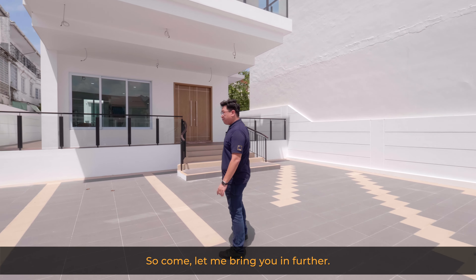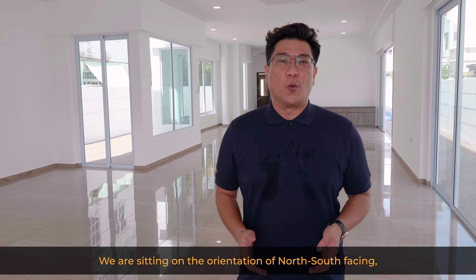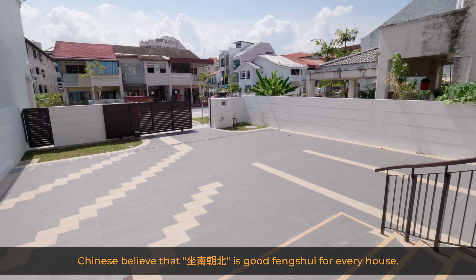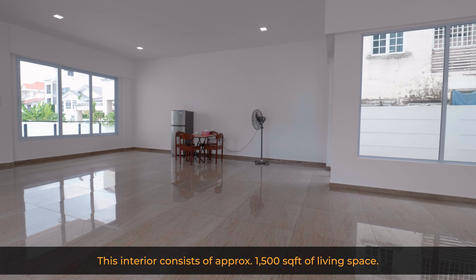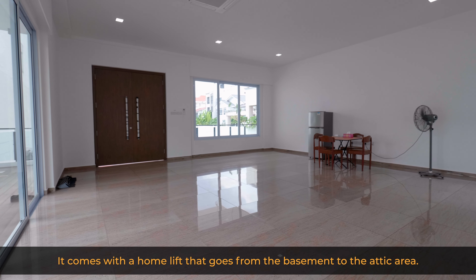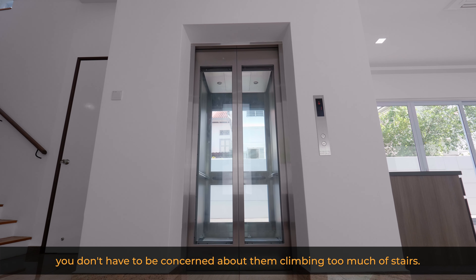The building was built elevated with just a few steps up. If this is a concern, we can always build a side slope at the corner for convenience. Welcome to this five-storey newly developed bungalow. We are sitting on a north-south facing orientation — Chinese believe sitting south facing north is good feng shui. The interior consists of approximately 1,005 square feet of living space per floor, and it comes with a home lift that goes from the basement all the way to the attic, so elderly folks don't have to climb too many stairs.